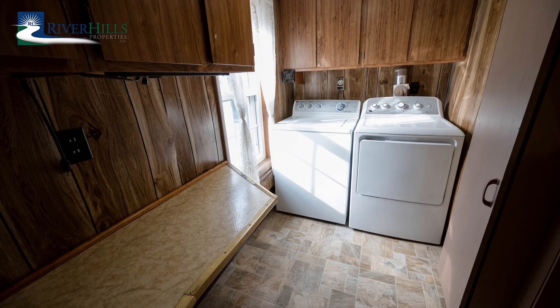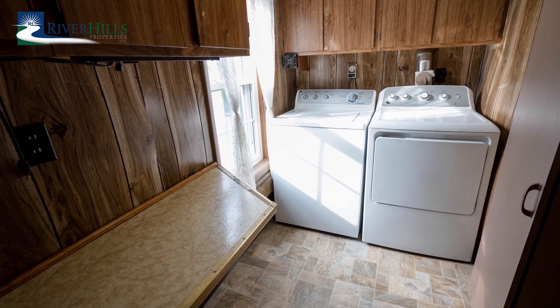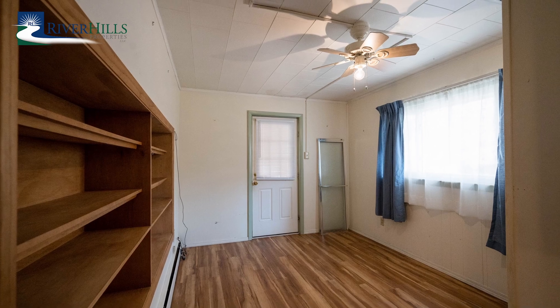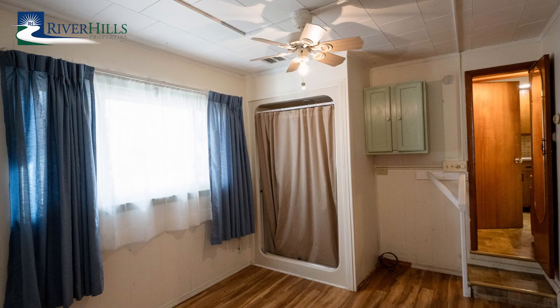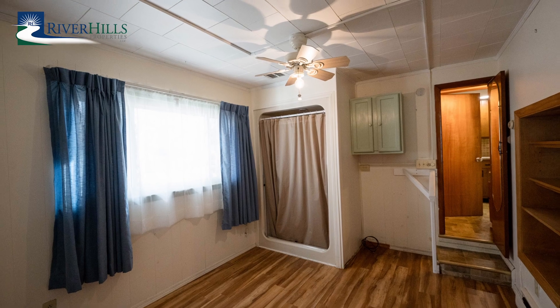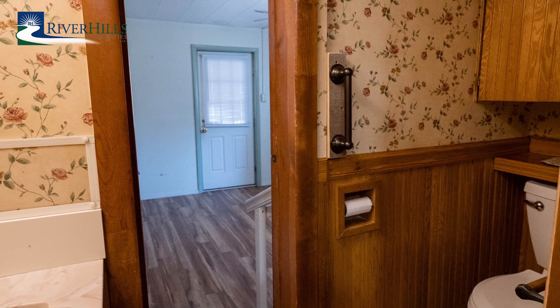Off the kitchen, a convenient first-floor laundry room boasts ample cabinets, providing plenty of storage and organization. This functional space enhances the home's practicality while maintaining a clean and tidy look. Also on the first floor, a versatile flex room offers plenty of possibilities, complemented by a full bath.